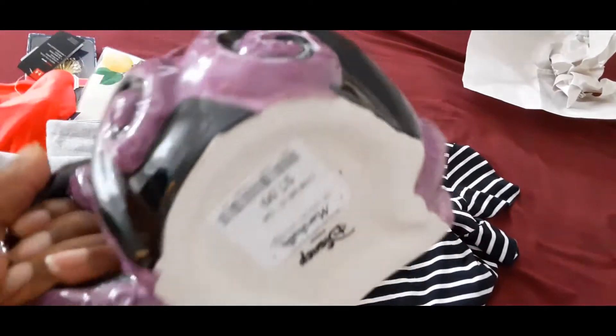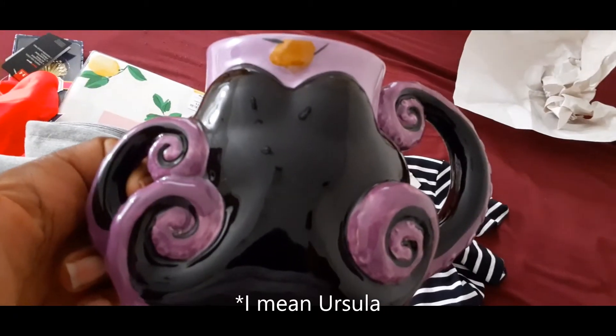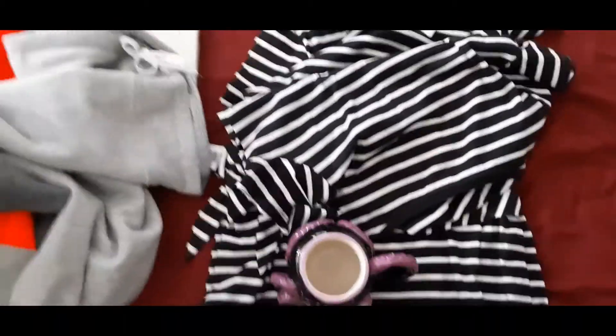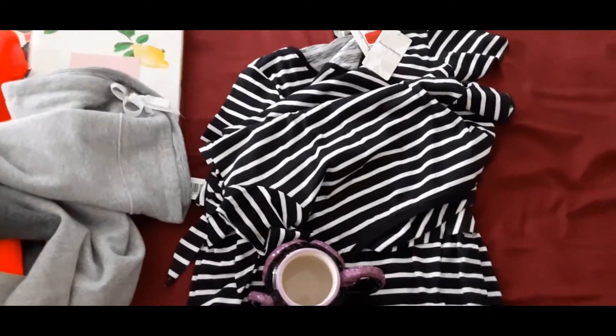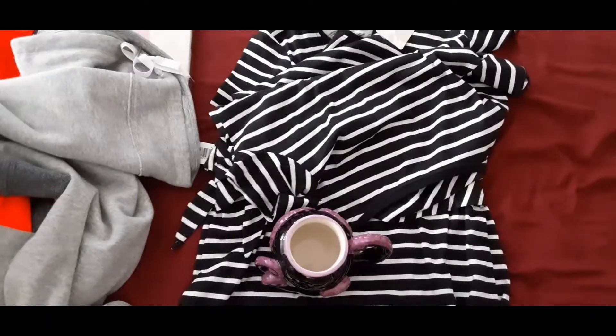Oh, I didn't even notice this has a chip. Anyway — if you know who this is, I think her name is Ursula, from The Little Mermaid — that evil octopus or squid character. One thing I noticed is that whenever you find the villain characters, people like to buy them too. Any villain that played in a movie or show is worth getting. Even with the chip, it will still sell — you just disclose that in the description.